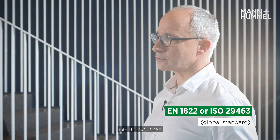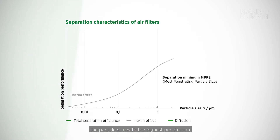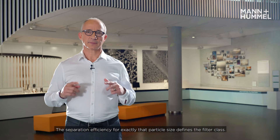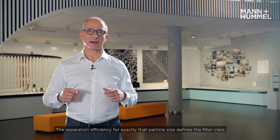EN 80222 has now been adapted to a large extent into ISO 29463. Filters are tested at their weakest point — the particle size with the highest penetration — the so-called Most Penetrating Particle Size, or MPPS. The separation efficiency for exactly that particle size defines the filter class.